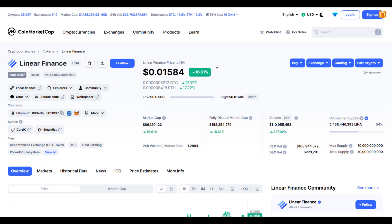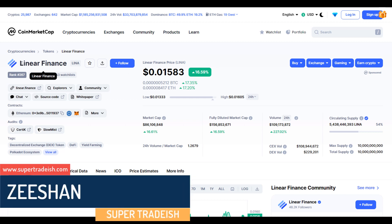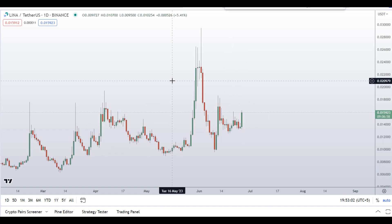Hello guys, my name is Zeeshan and welcome to Super Tradeish YouTube channel. In this video I'll talk about Linear Finance token — the ticker symbol is LINA — and as you can see at the time of recording, this coin is up around 16 percent so far with a huge increase in volume.